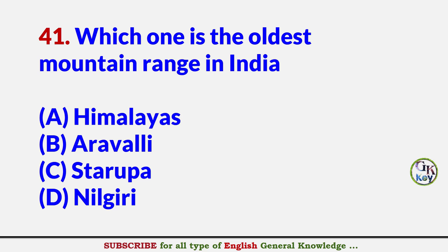Which one is the oldest mountain range in India? Answer B: Aravalli.